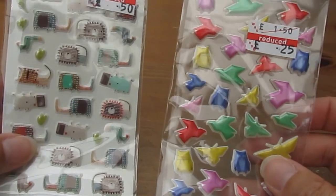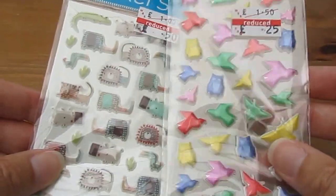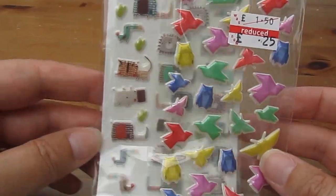I then got a couple of packs of stickers — these were just 25p each. I don't know what I'm using them for yet. They might go in some mail, I might give them to my daughter, or I might use them to decorate bits and bobs myself. I'm not sure yet, but they were sweet and they caught my eye.